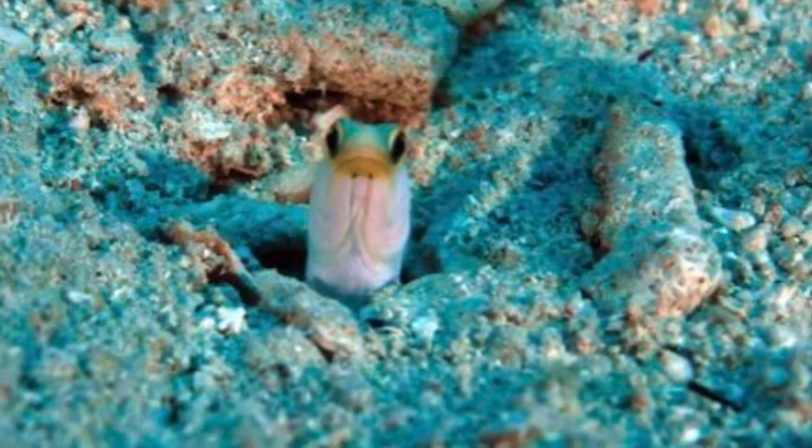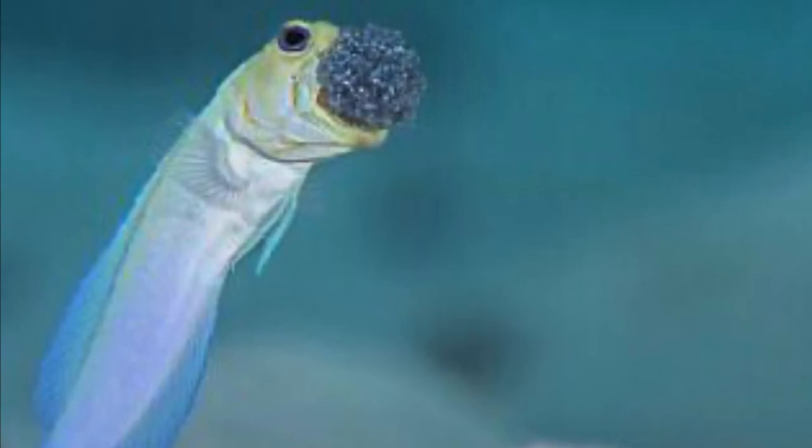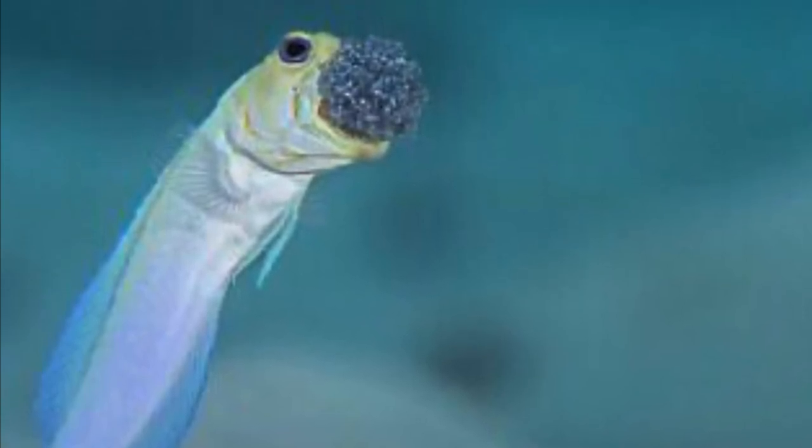This fish will spawn in captivity if it has a male. The male will keep the female's eggs in its mouth for the duration until they hatch. During this time the male will not eat until the eggs are hatched.